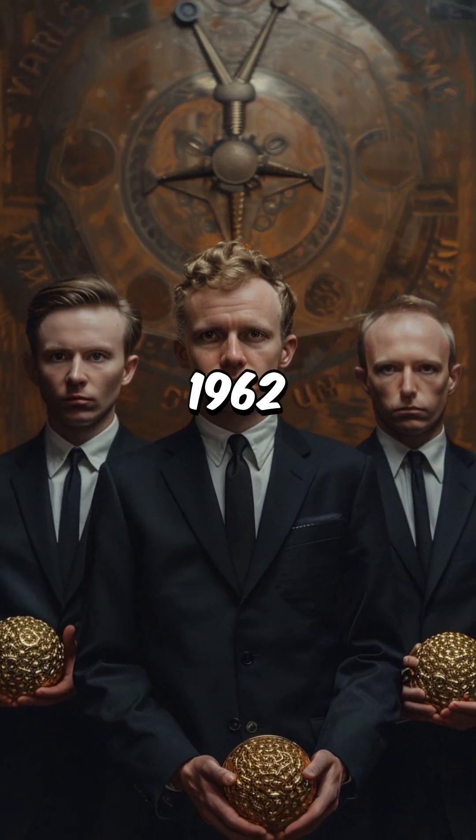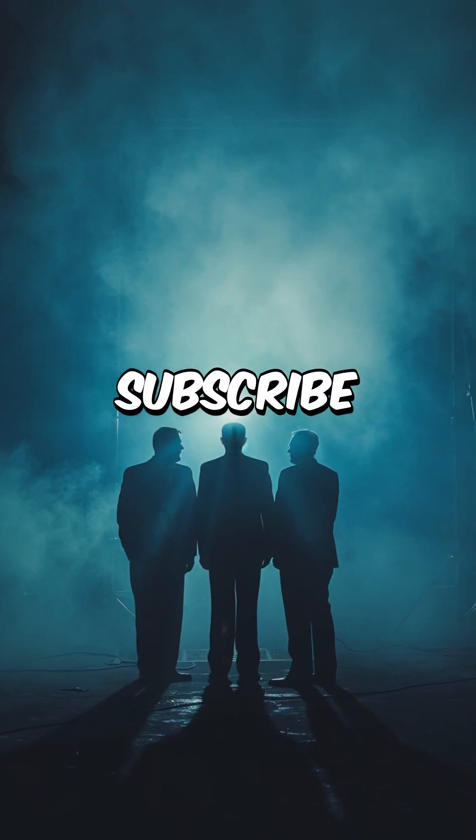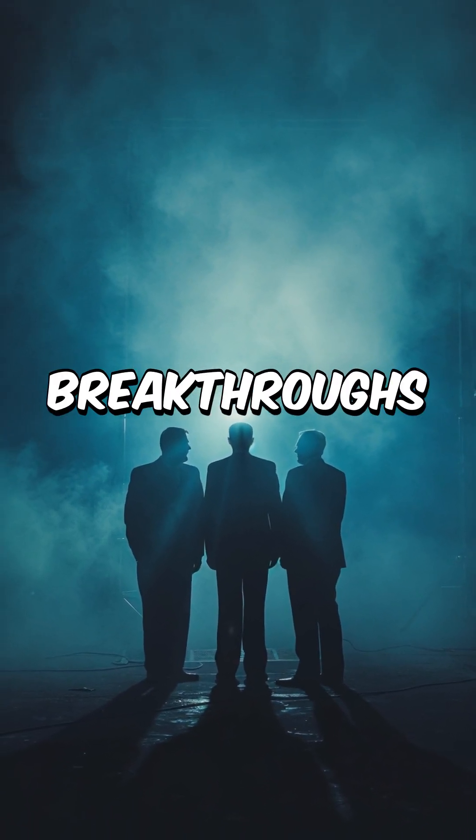Watson, Crick, and Wilkins won the Nobel Prize in 1962. Like and subscribe for more true stories behind the biggest scientific breakthroughs.